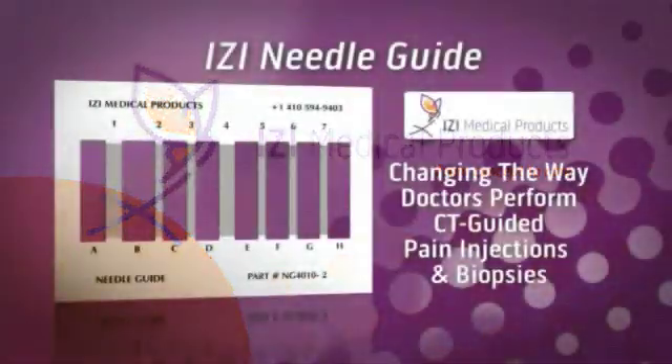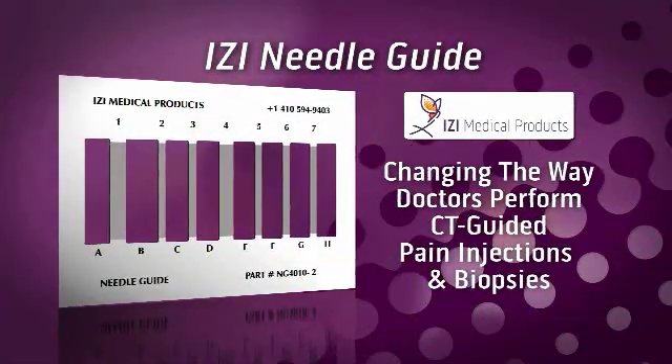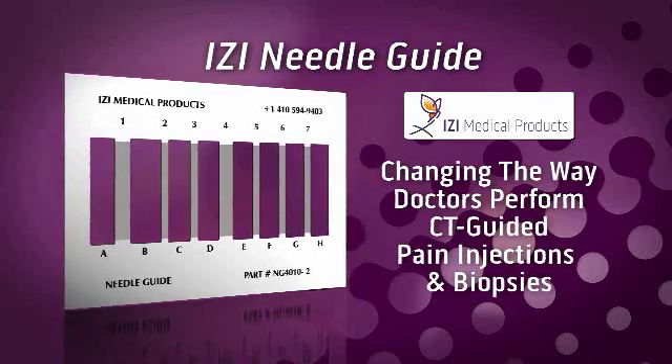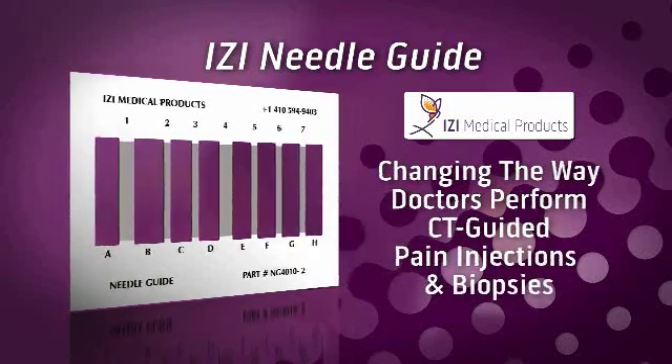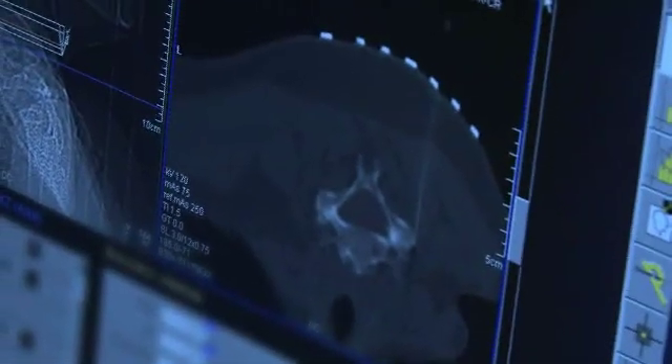The latest product from IZI Medical Products, the Needle Guide, is changing the way doctors perform CT guided pain injections and biopsies. Needle guides are flat self-adhesive CT visible guideline markers that significantly increase the accuracy of CT guided pain injections or biopsies over older fluoroscopic procedures.